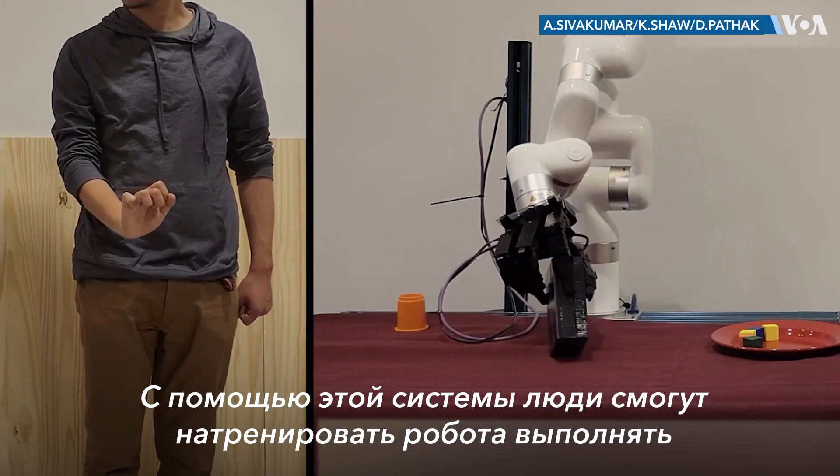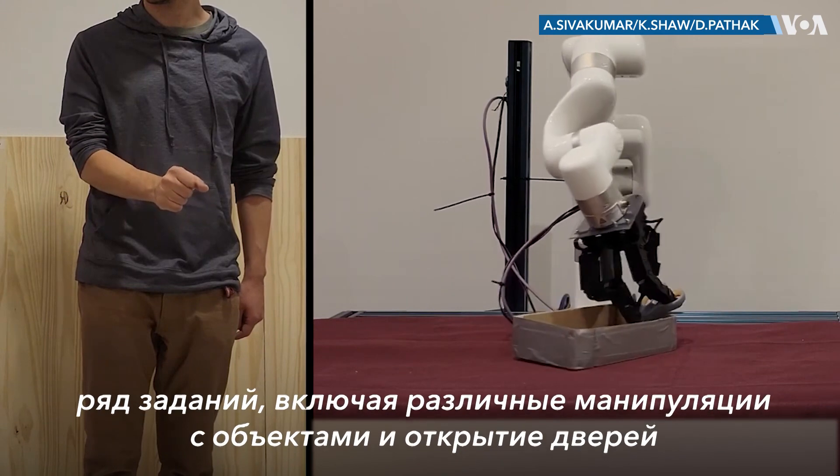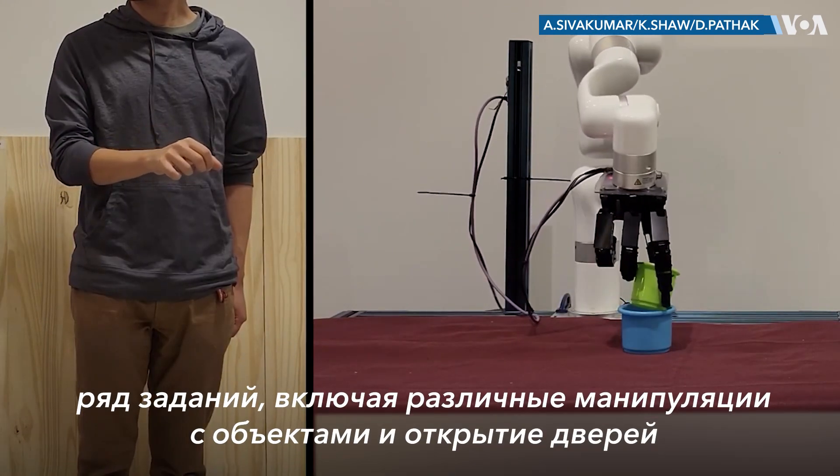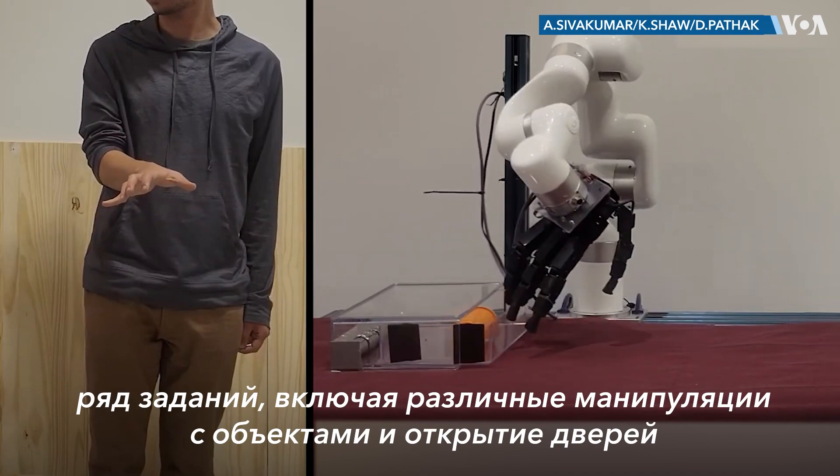With this system, humans can train robots to do a variety of tasks. That includes picking up objects, inserting objects, and opening doors.